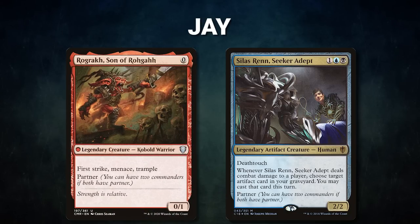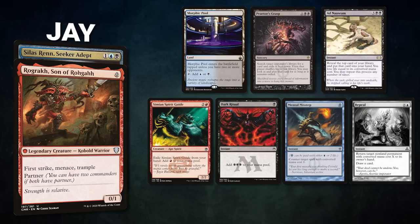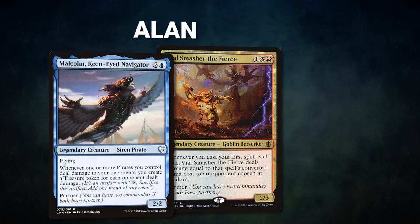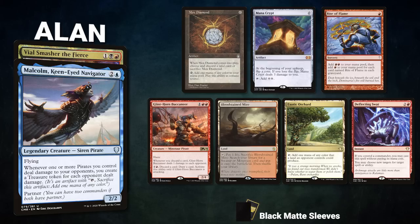Now let's showcase our fighters this evening. First, we have Jay piloting the partner pair of Rograk Son of Roga and Silas Ren Seeker Adept. This is a fast combo deck that looks to cast an early Ad Nauseam to help assemble Underworld Breach or Thassa's Oracle. Jay's opening hand contains a Morphic Pool, Praetor's Grasp, Ad Nauseam, Simian Spirit Guide, Dark Ritual, Mental Misstep, and his Linden mulligan is a Repeal.